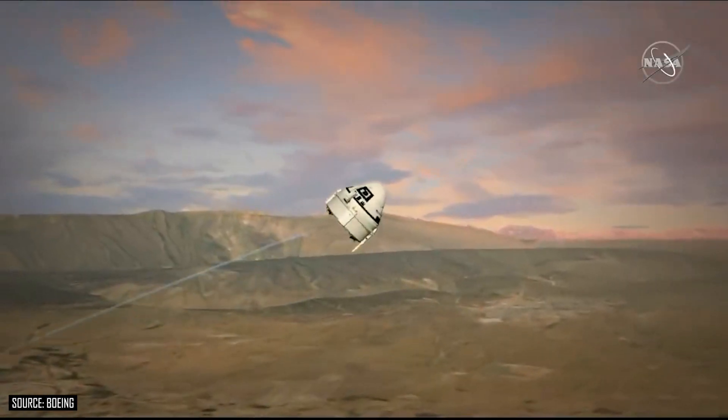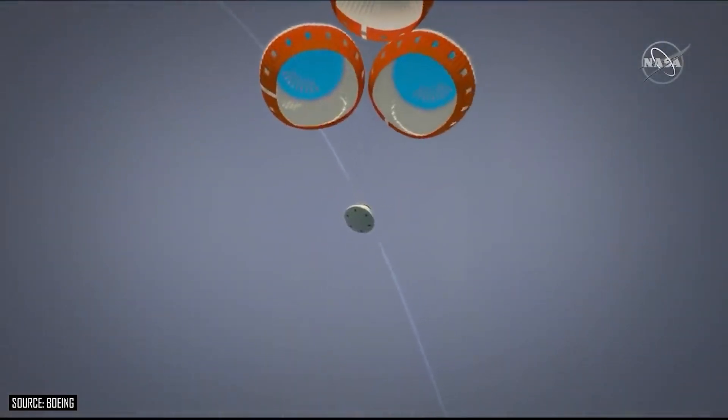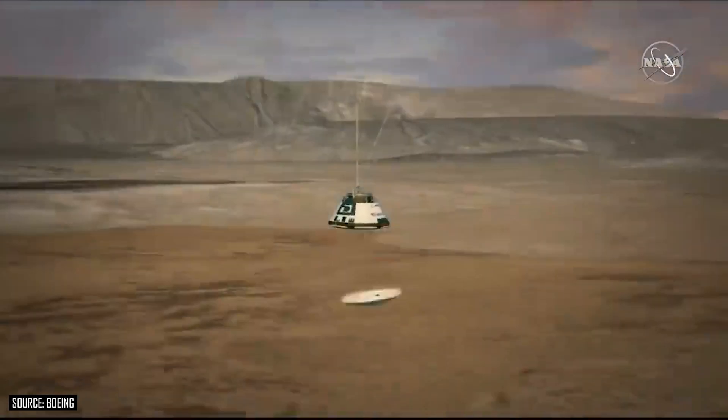One of the critical milestones is the pad abort test, which Boeing performed on Monday. A pad abort scenario is an important demonstration for these private companies so that they can prove their vehicle can safely pull astronauts away from the rocket while it's still on the launch pad, at an altitude of zero.